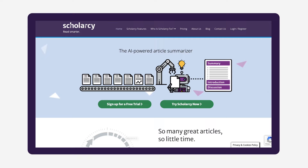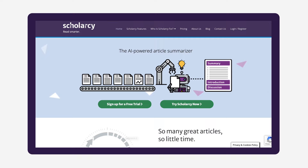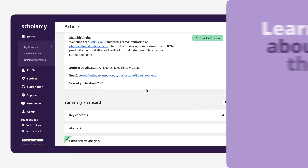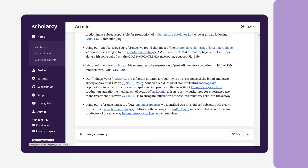Scholarcy is so much more than just a text summarizer, although that feature is pretty great too. I love that Scholarcy organizes all of the most important findings from papers into these handy flashcards. With Scholarcy, I'm also able to learn about the context of a research paper, seeing how it builds on previous research, and understanding what future work is needed in the field.